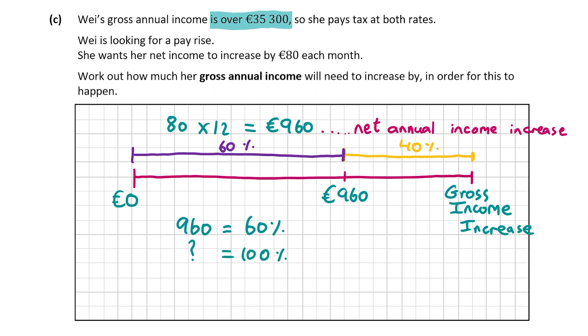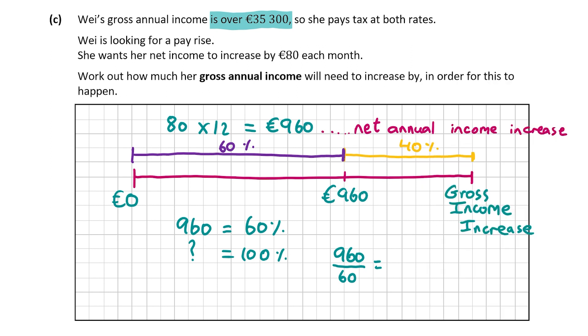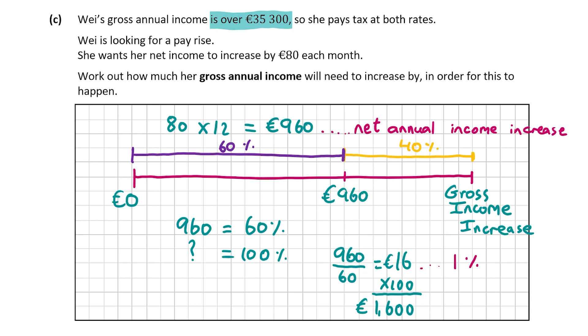So we can say that 960 euro equals 60%, and we need to find 100%. There are two ways to do this, but the simpler way is to divide 960 by 60, which gives us 1%. So 960 divided by 60 equals 16, meaning 16 euro equals 1%. To find 100%, we multiply 16 by 100, giving us 1,600 euro. That's the gross annual income increase Wei needs for her net income to increase by 80 euro every month — 1,600 euro, worth 10 marks.